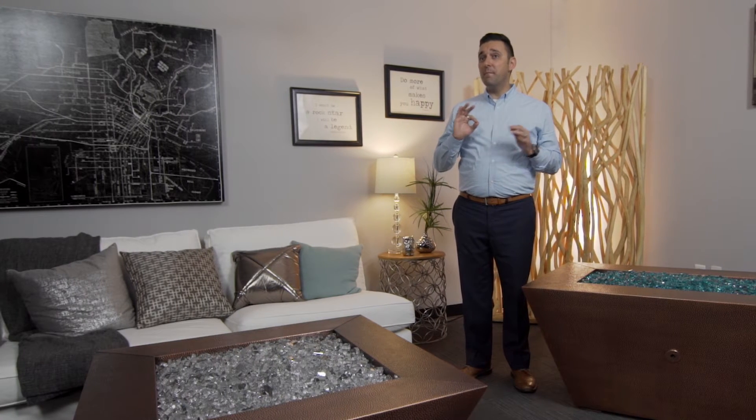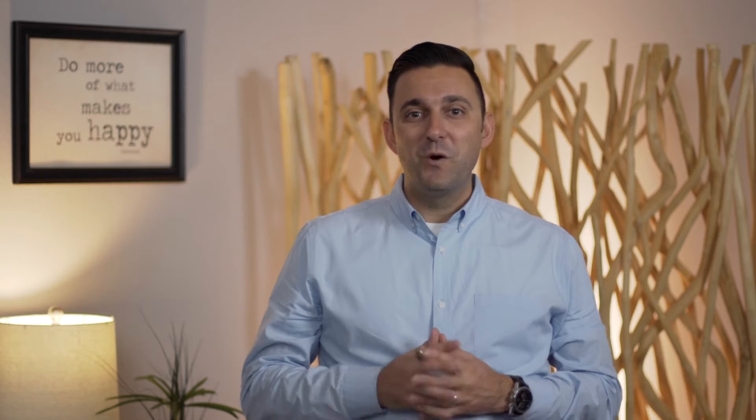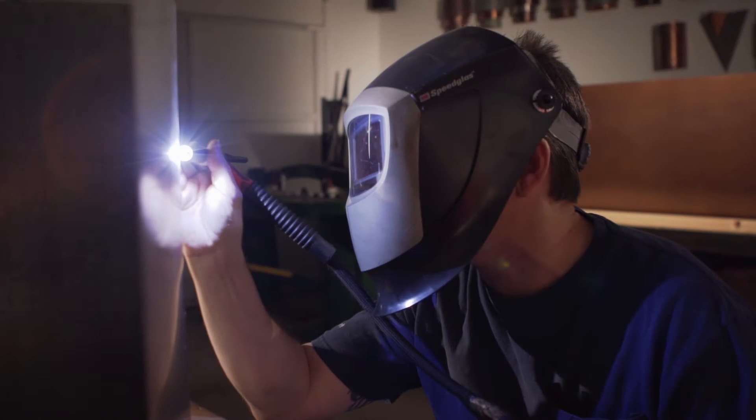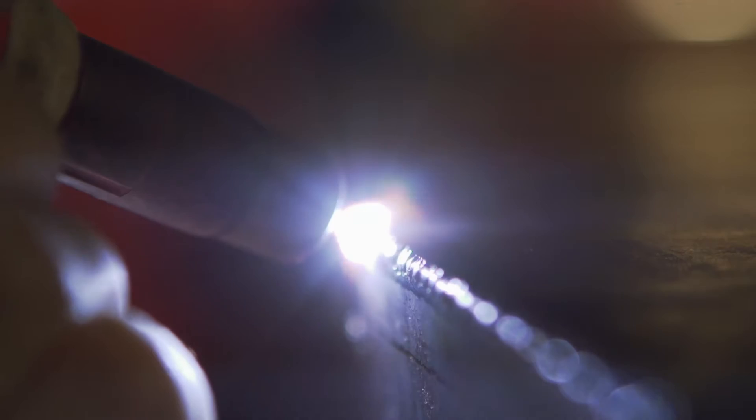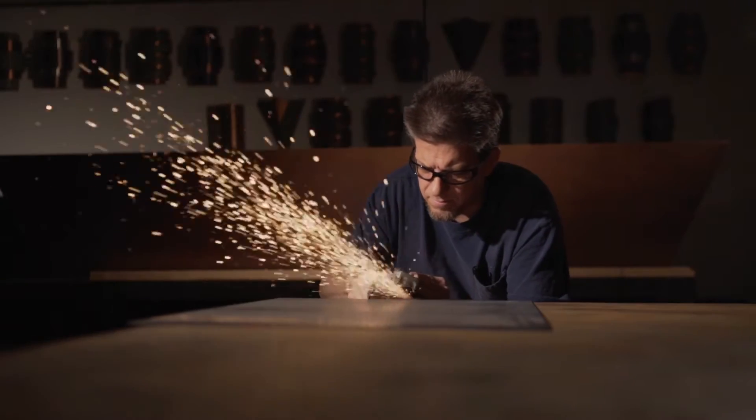Aside from the obvious beauty of these fire pits, there are a lot of features that we feel makes them some of the best fire pits money can buy. We are proud to say that these fire pits are built in our shop right here in Southern California.